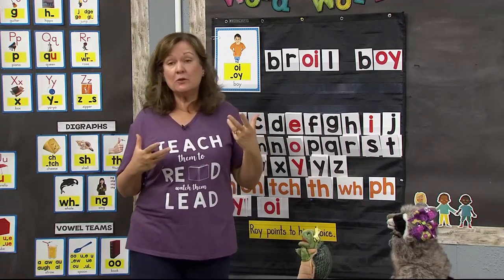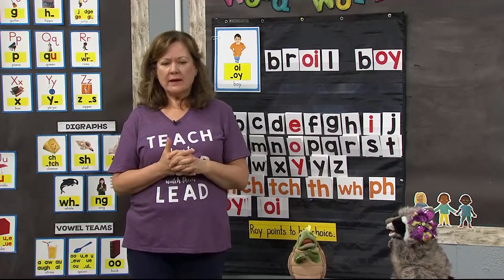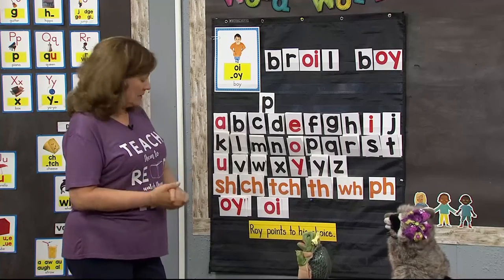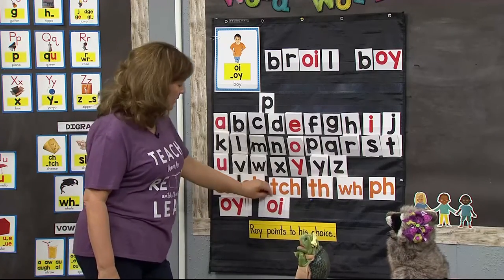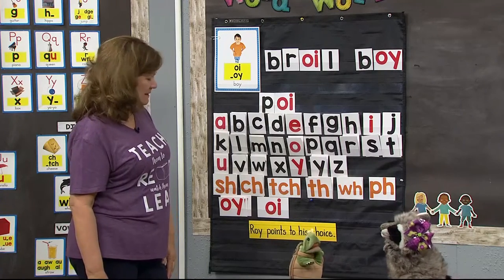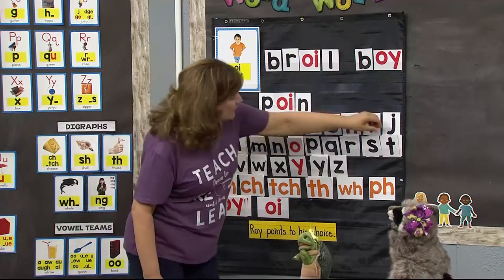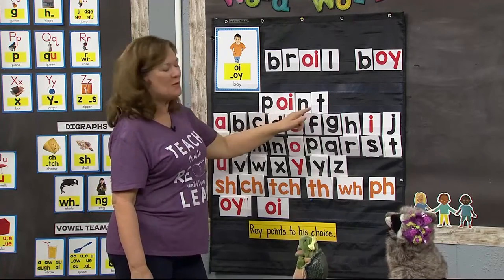Let's build a few words now. If I'm thinking of point — can we build that together? I hear a P. Then OY — and since it's in the middle of the word, that has to be O-I. Good choice! Then O-I-N-T — that sneaky N — and there's the T at the end. Point! Very good.